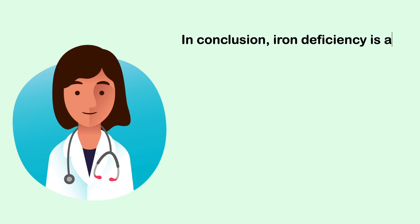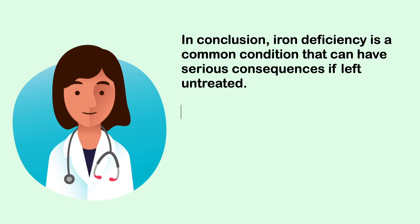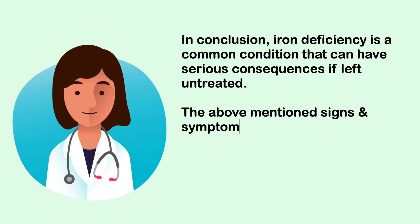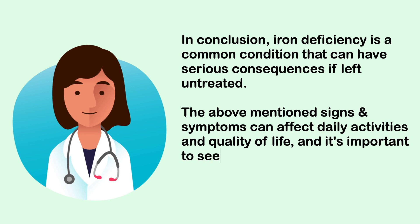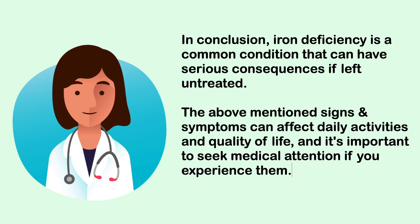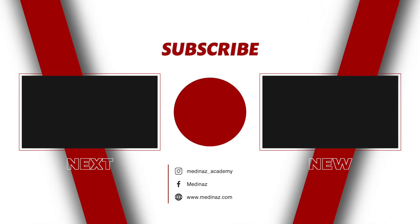In conclusion, iron deficiency is a common condition that can have serious consequences if left untreated. The signs and symptoms mentioned can affect daily activities and quality of life, so it's important to seek medical attention if you experience them. In future videos, we'll discuss treatment for iron deficiency anemia and food sources.